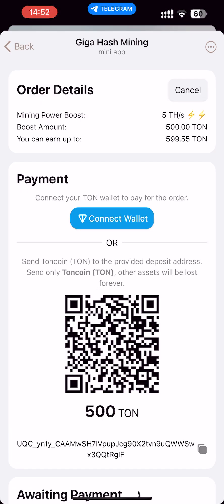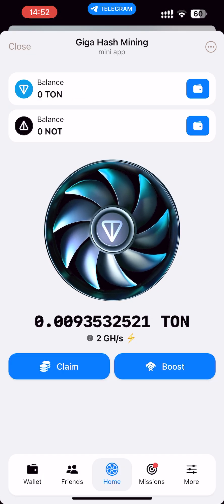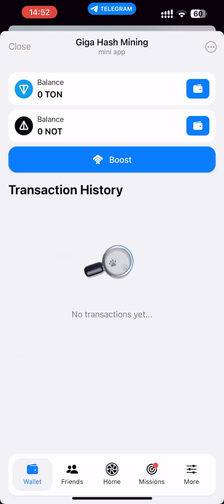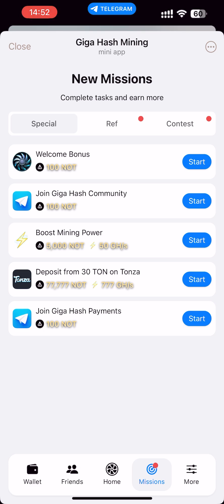But for that I need to connect my crypto wallet. Also, here we can see our transaction history and also our progress in inviting friends. And here is a page for completing our missions and getting bonuses — for a welcome bonus, for joining communities, for boosting our mining power, and so on.